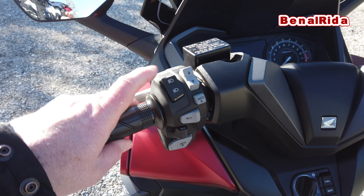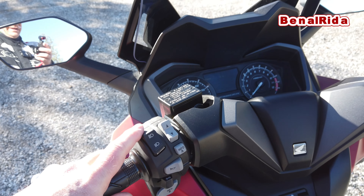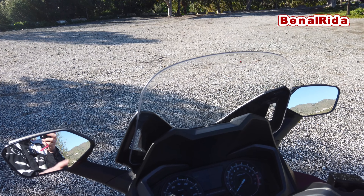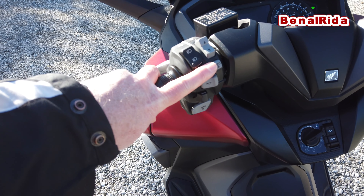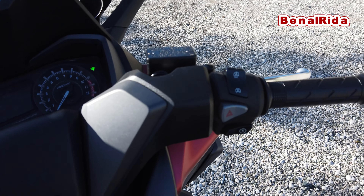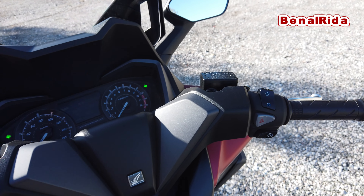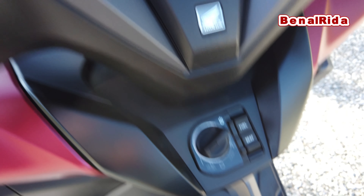I'll explain the controls on the handlebar now. On the left hand side we have high beam, low beam, and push-to-pass for the passing light. We can raise or lower the windshield — it's a little bit higher now than before, about three centimeters more. Then we have an Info A button, the horn, the blinker switch, and Info B for the display. On the right hand side we have the idling stop on/off, hazard light, and the starter. And of course we have the throttle, plus two brakes — left and rear. We have ABS and traction control. You can open the fuel cap and the seat here.